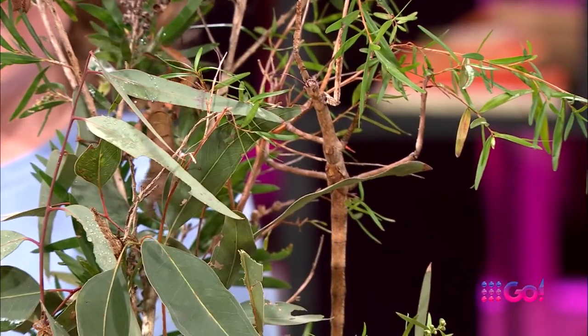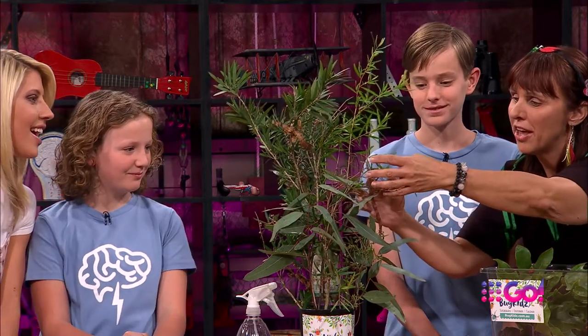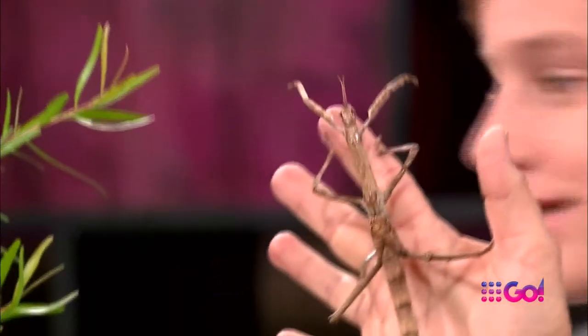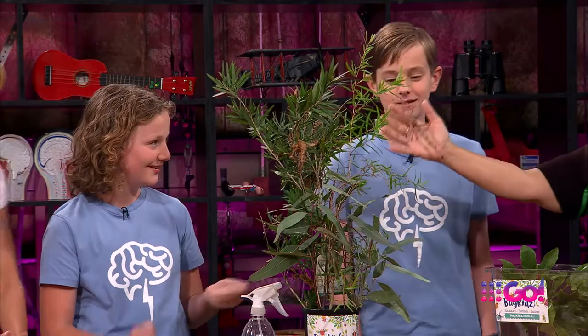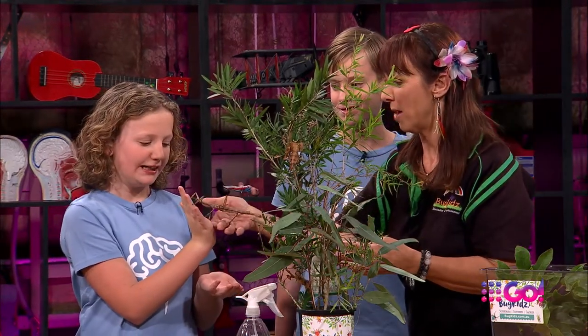Can we hold them? First up I've got my goliath stick insect. Now she's not fully grown. She has an exoskeleton. Who wants to hold this one? Just pop your hand up for me — just like that. They like to climb upwards. That's so sticky!